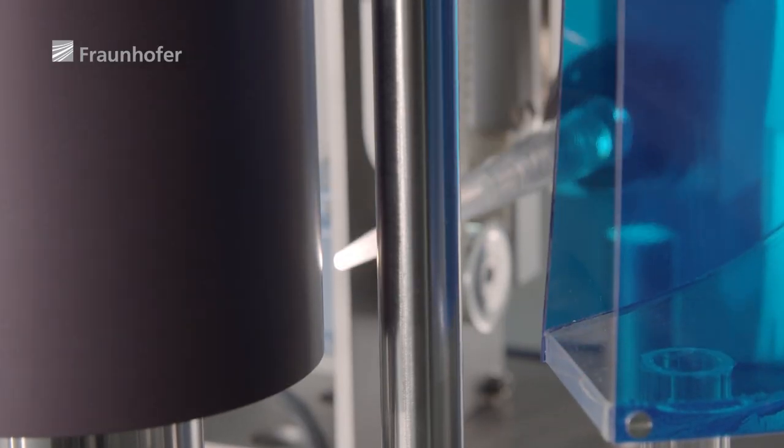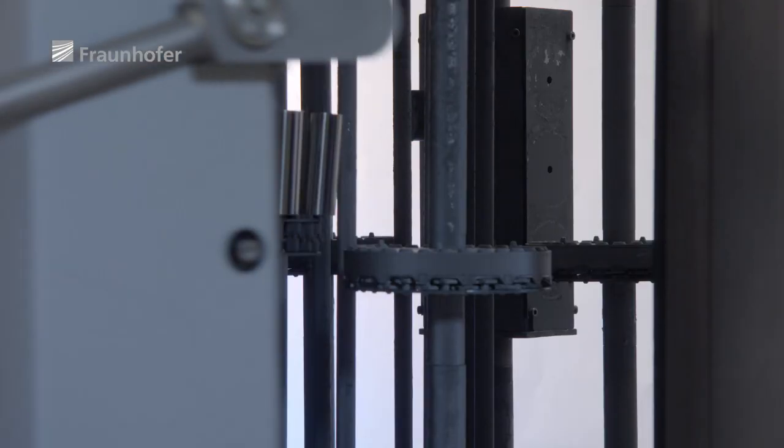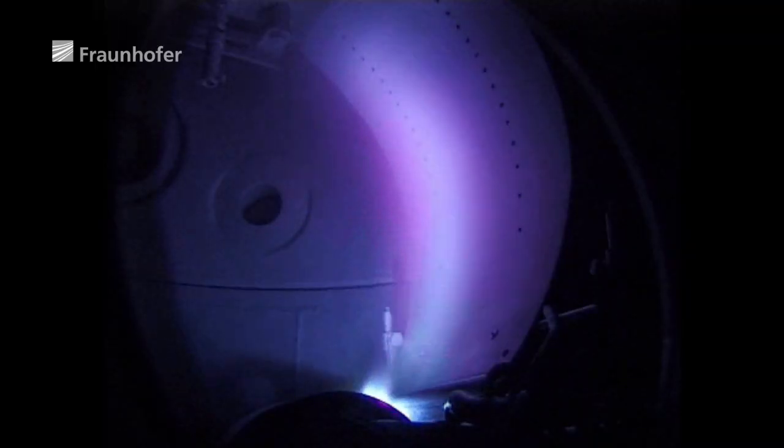The pulsed laser initiates an arc in the vacuum, creating high-energy plasma. To achieve a high-quality coating, a magnetic field is used to remove particles of dirt from the ion beam.